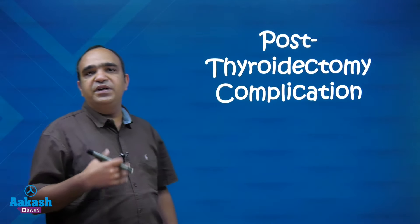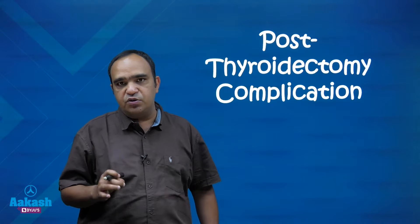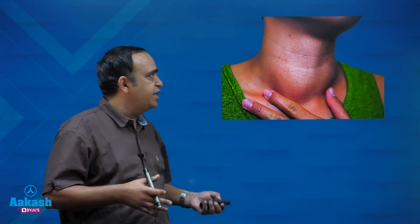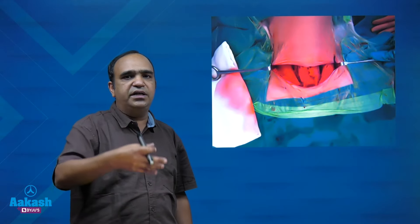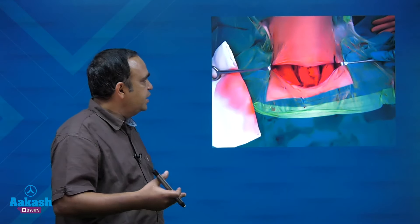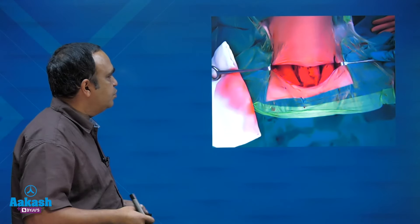Today I will be discussing a post-thyroidectomy complication — one of the most commonly asked questions from the topic of thyroid. The patient can present in any clinical situation: a thyroid tumor, goiter, or a benign goiter — any thyroid swelling. The surgery performed could be hemi-thyroidectomy, subtotal, or total thyroidectomy, and the complication can happen in any of these. For hemi it will be one-sided; for subtotal or total it can be one or both sided.